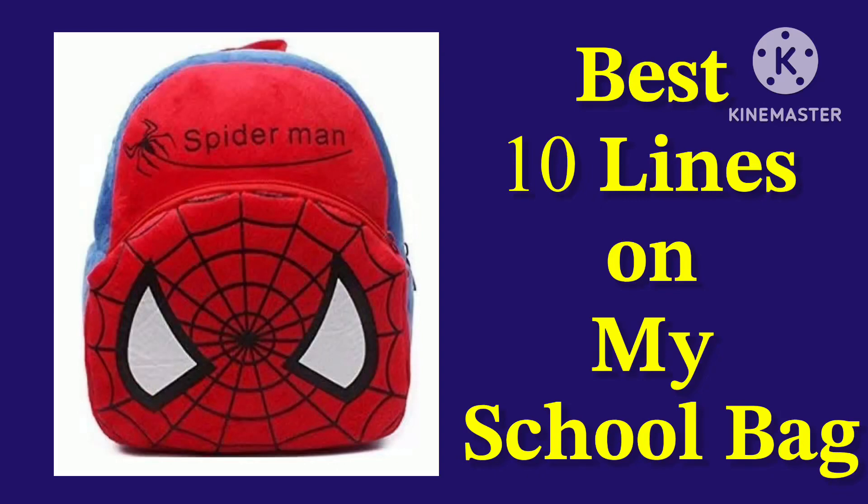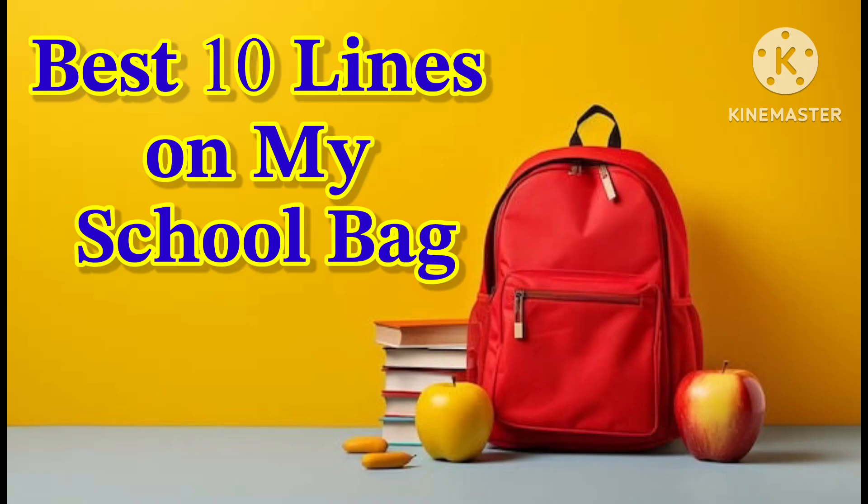Welcome to my channel. Today we learn 10 lines on my school bag in English. So, let's start.